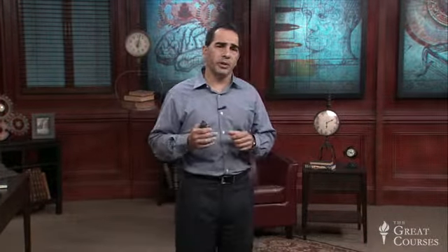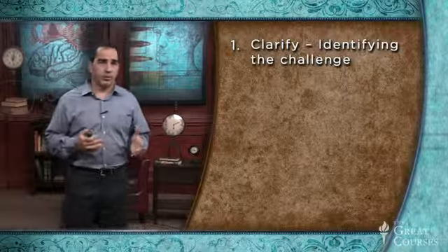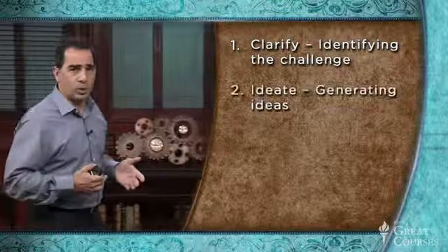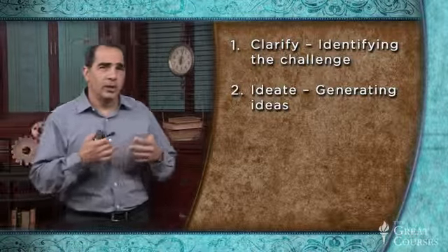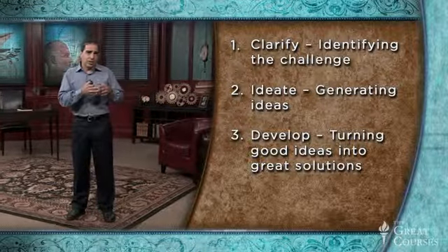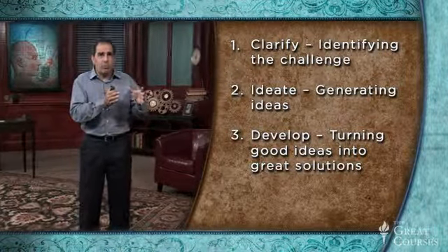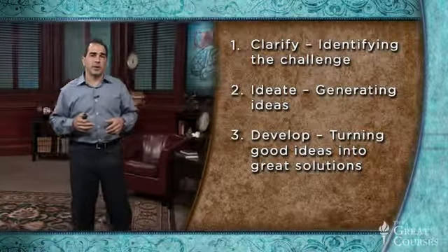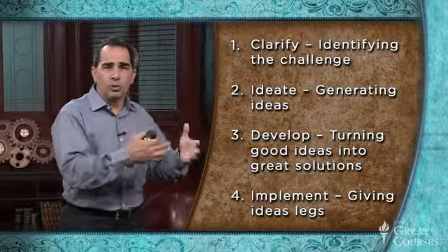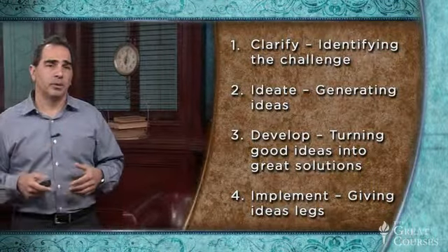So what is that universal process? In this course, we'll be looking at a model called creative problem solving, which has four stages. The first is called clarify, where we identify the challenge or challenges that need to be worked on. In the second step, ideate, we begin to generate ideas — these are tentative solutions. In the third step, we take those tentative solutions and turn them from good promising ideas into really great solutions. And finally, in the fourth step, implement, we put legs on our ideas and move our solutions from our own head into reality.